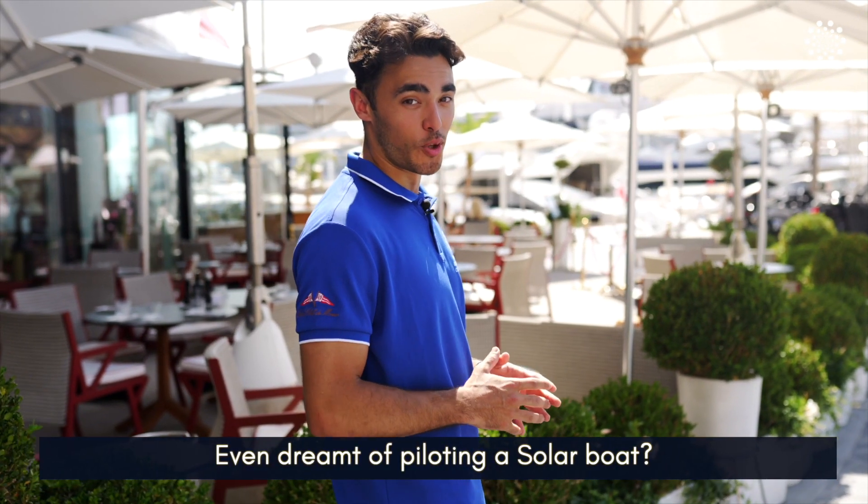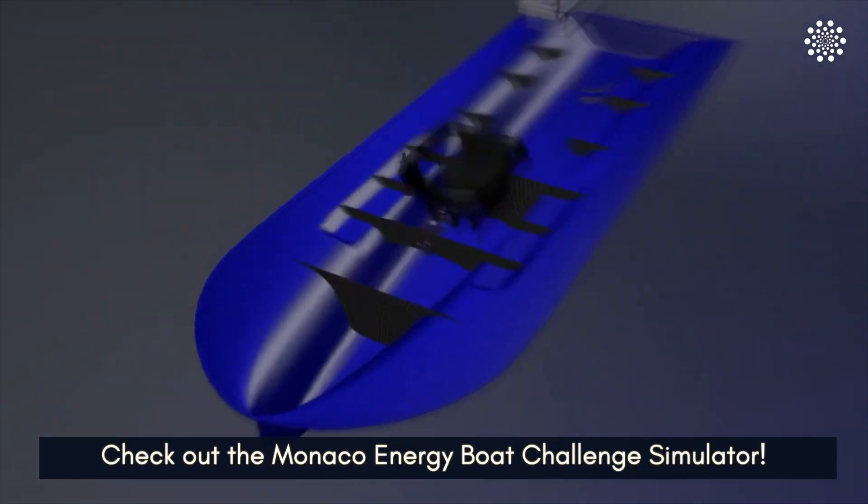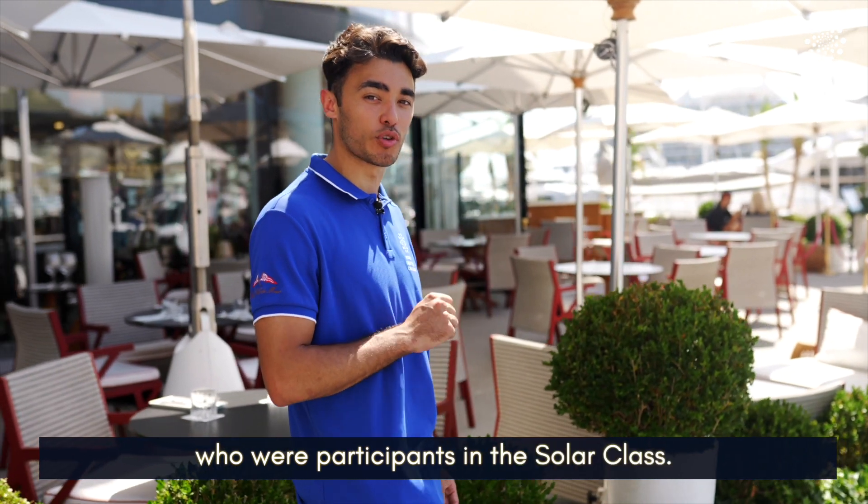Ever dreamt of being the pilot of a solar boat? Come check out the Monaco Energy Boat Challenge Simulator. This simulator was launched last year in collaboration with two students who once competed in the solar class.